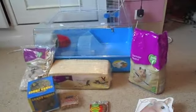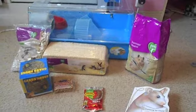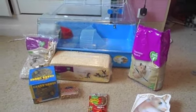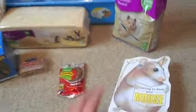Hi guys, this is going to be a supplies video today of all the things that I'll be getting for my pet mice. I'll do the cage last because that's the most important thing, so I'll best crack on with it then.